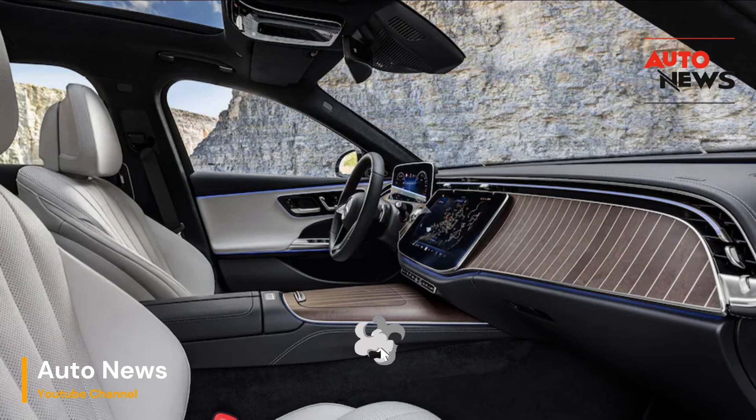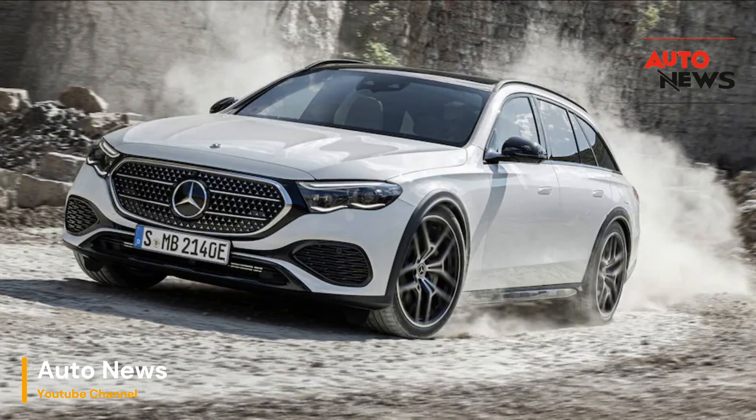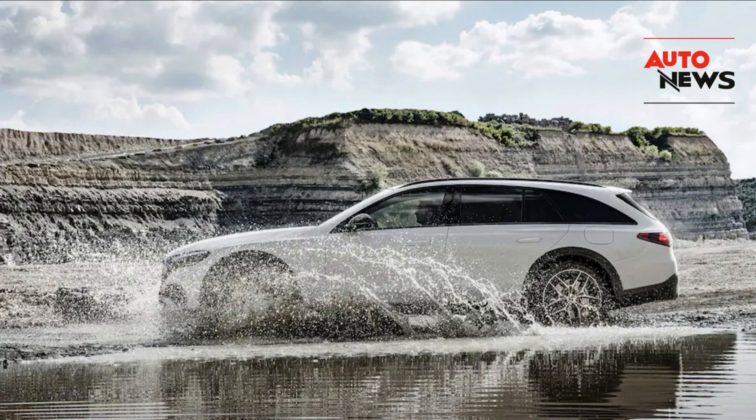Stay tuned to our channel for an in-depth review coming soon. Until then, let us know your thoughts on the 2024 E-Class All-Terrain in the comments below. Don't forget to like this video and share it with your fellow car enthusiasts. Thanks for watching, and we'll see you in the next one.